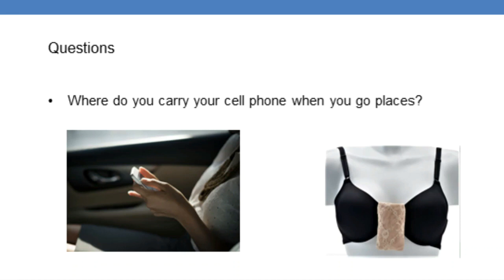Where do you carry your cell phone when you go somewhere? Do you hold it in your hand next to your leg? Do you put it in your pocket next to your groin? Which body parts are you bombarding with EMFs when you hold it next to your groin? Your reproductive organs. Studies have shown that men who carry their cell phone in their front pocket have a lower sperm count, or inactive or less mobile sperm.